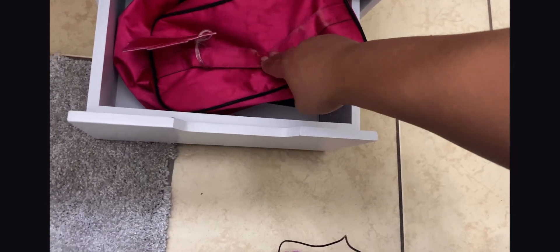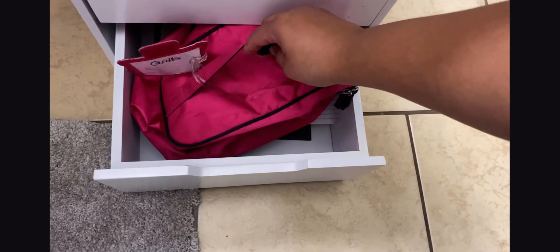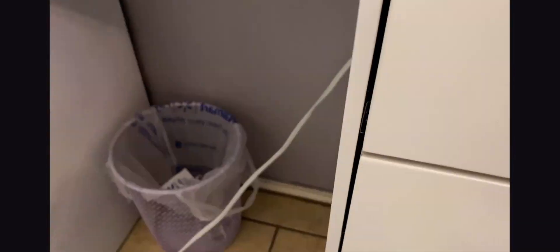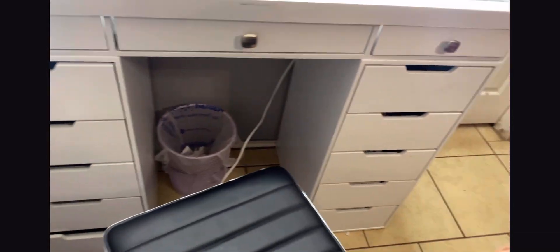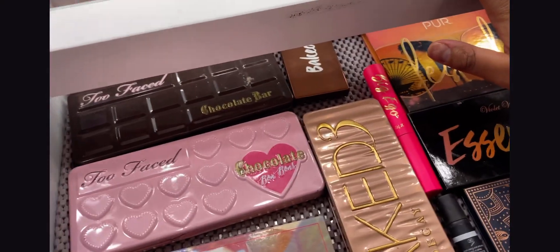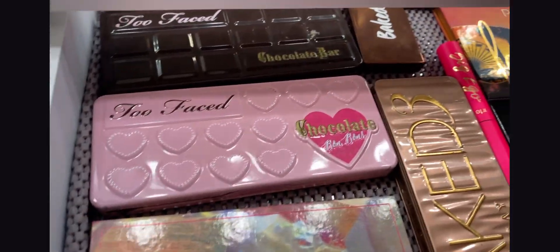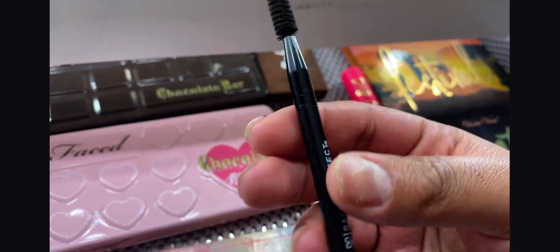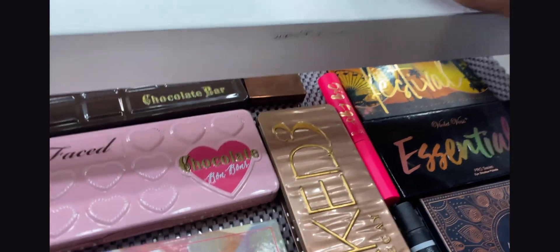I have this little travel makeup bag for when I go somewhere. Funny story — I always wanted a big vanity to put all my makeup and now I feel like I have so much space and not that much makeup, but that's okay! In the middle section I have my Salon Perfect brush that I use every single day so I like to have it right on top.